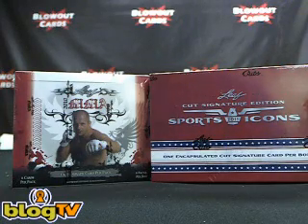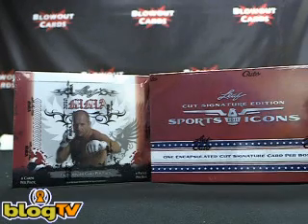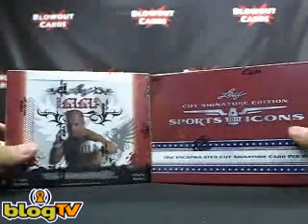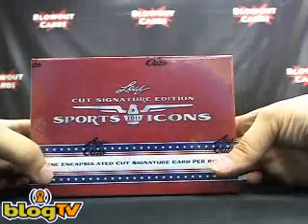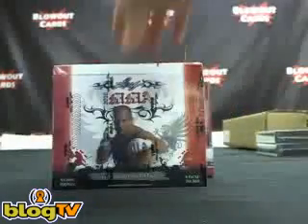Hey guys, what's going on? Danny from Blowout TV. We're live on location at the Fantastic Store, our brand-new Blowout TV location, live from the Fantastic Store. I've got a two-box break here — 2010 Leaf MMA and 2011 Leaf Cut Signature Edition Sports Icons. These both are for Mike T. in Texas.